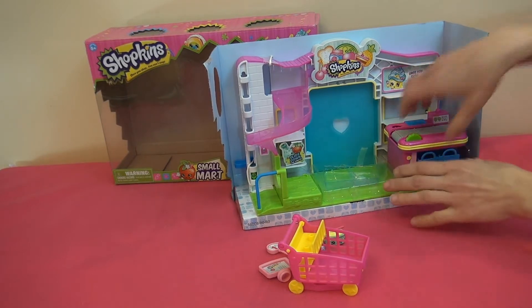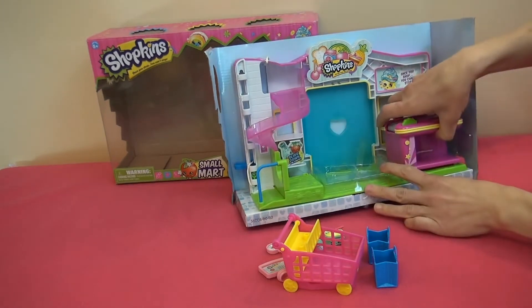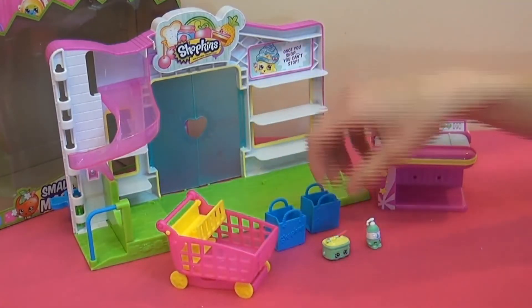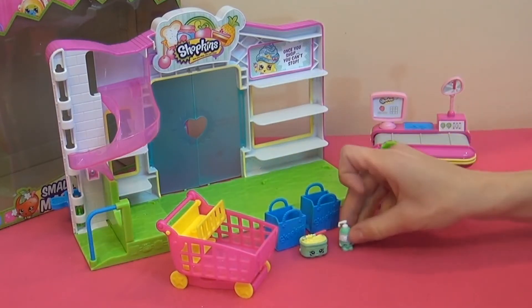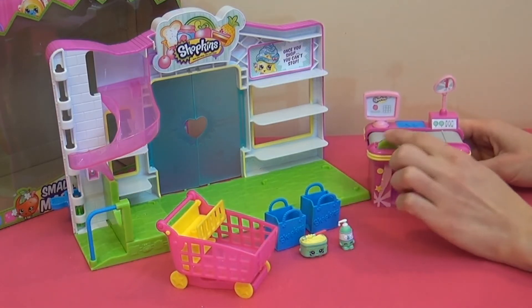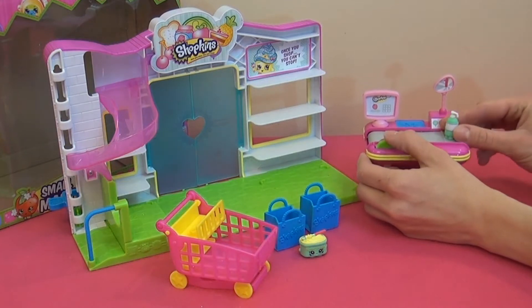There's a lot of little pieces in here. There's little shopping bags underneath here for the food. All right, these are all the pieces that come with it — a little shopping cart, two baskets, and this is a margarine and soap. Here's a little belt, just like a real store.